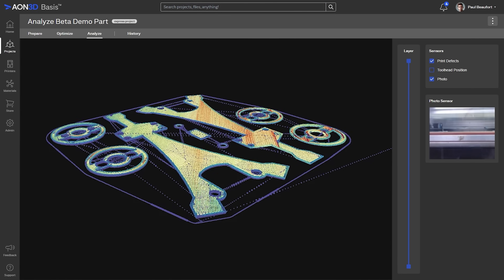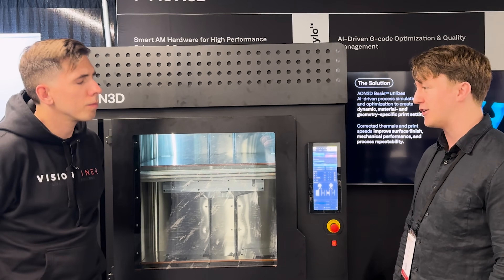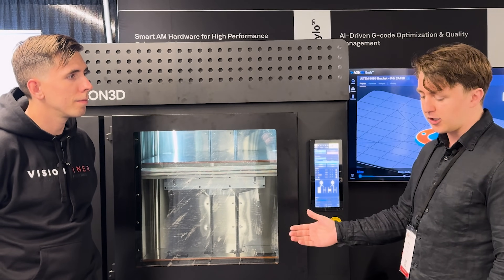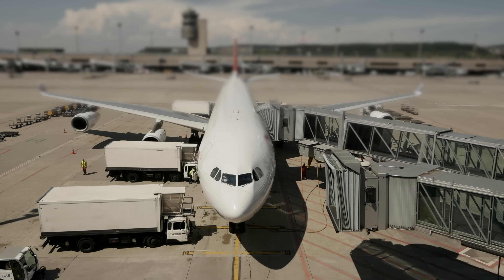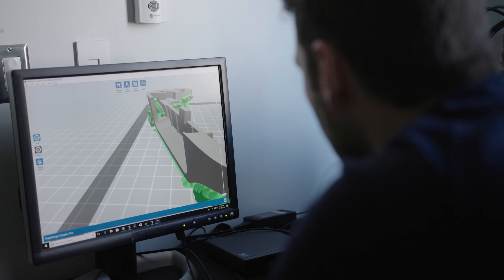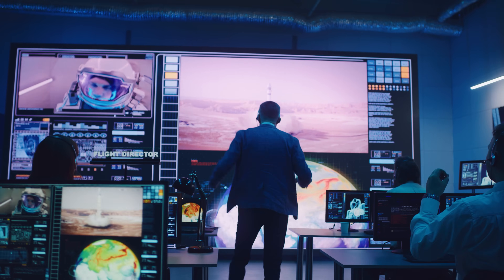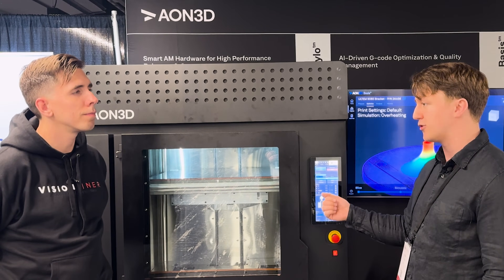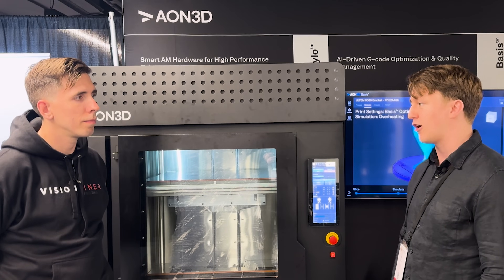Why would you buy Hylos? It depends who you are. If you're just trying to make jigs, fixtures, chasing reasonably easy printing in high-performance materials to meet your use case — this is the first open market high-tech machine that you're actually going to like. It's not going to drive you crazy; it'll more or less just work at the touch of a button.